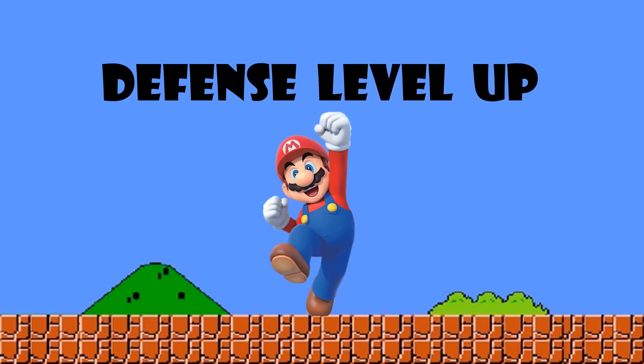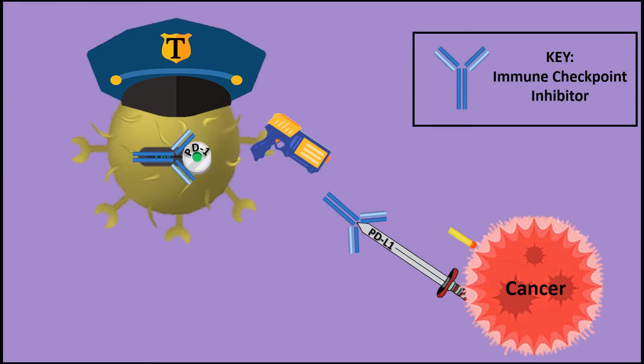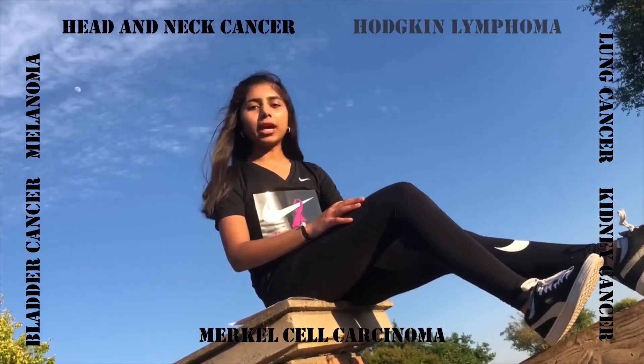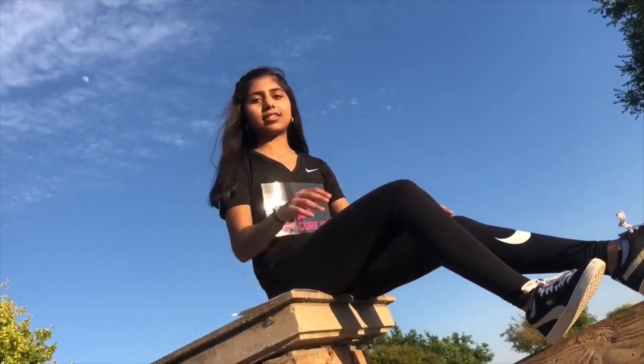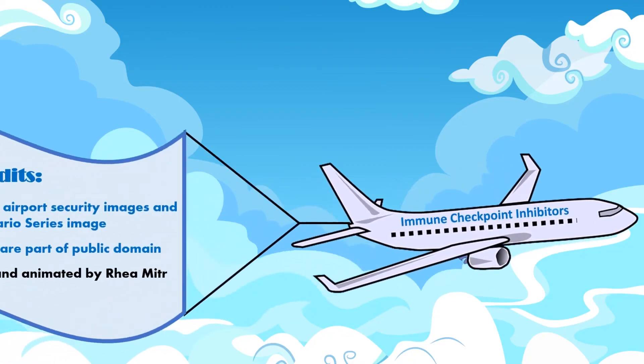These immune checkpoint inhibitors boost the immune system and can help keep the T cells active. Scientists are currently investigating how immune checkpoint inhibitors can effectively fight many types of cancer. Fasten your seat belt as we soar to new heights in cutting-edge cancer treatment.